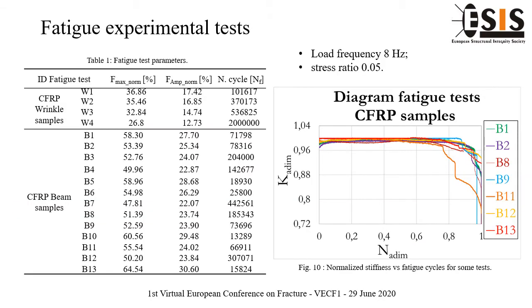Table 1 reports constant parameters, amplitude and maximum normalized load of both fatigue test types, and the number of cycles is reported in the last column. Fatigue experimental data are recorded with a data rate of 10 Hz, and fatigue results show a significant stiffness reduction increasing with load cycle number, as normalized stiffness with respect to normalized fatigue life is reported in Figure 10.